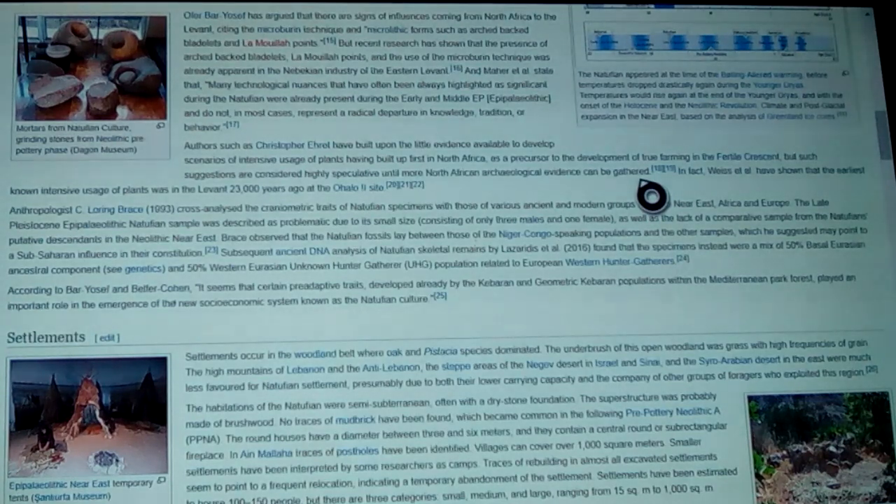That was at just over 7,000 years ago, whereas there's another site up there that did get destroyed — where they were already farming preemptively to that. In fact, Weiss and others have shown that the earliest known uses of plants in the Levant was 23,000 years ago. So we're going to go back that far.